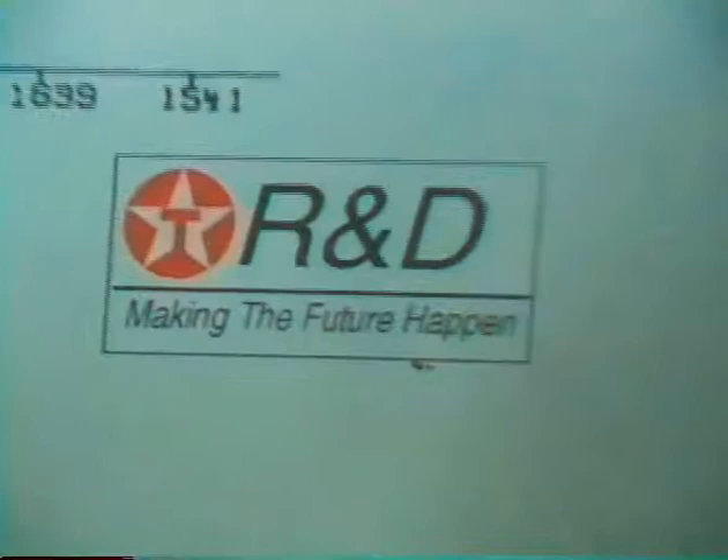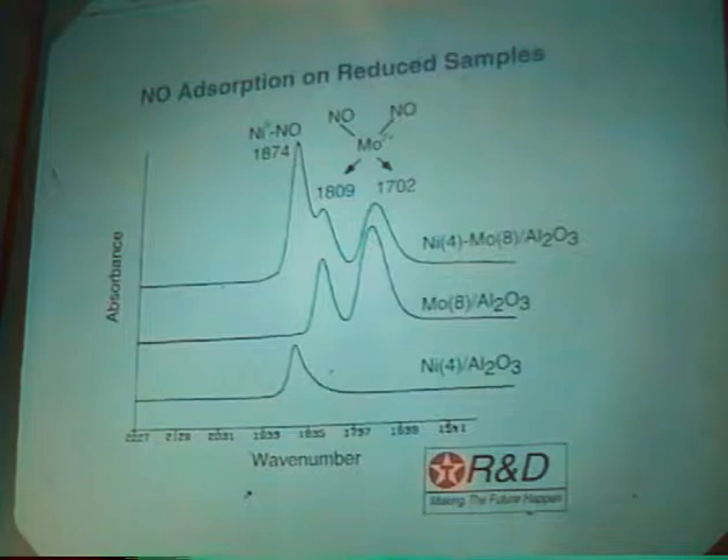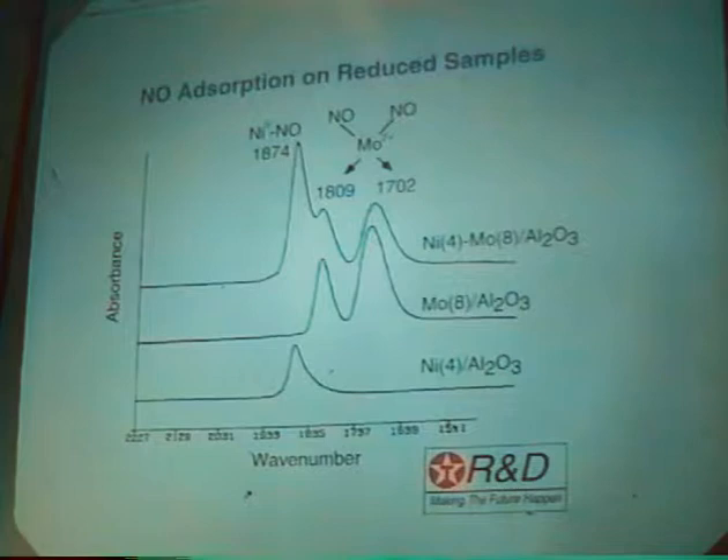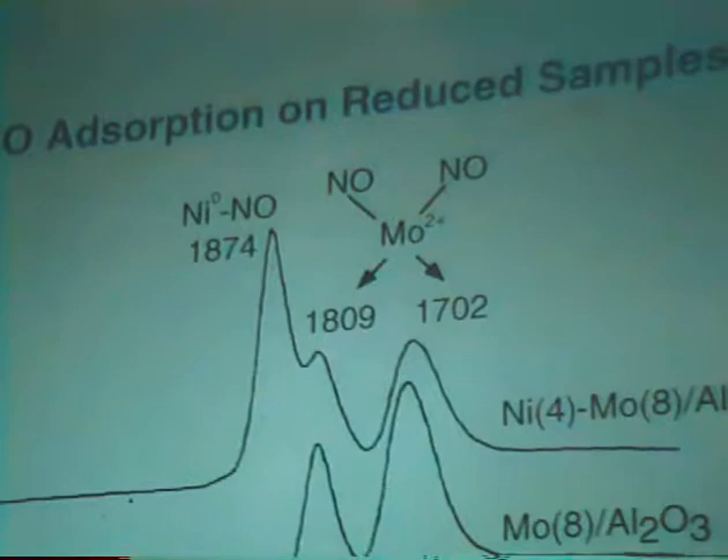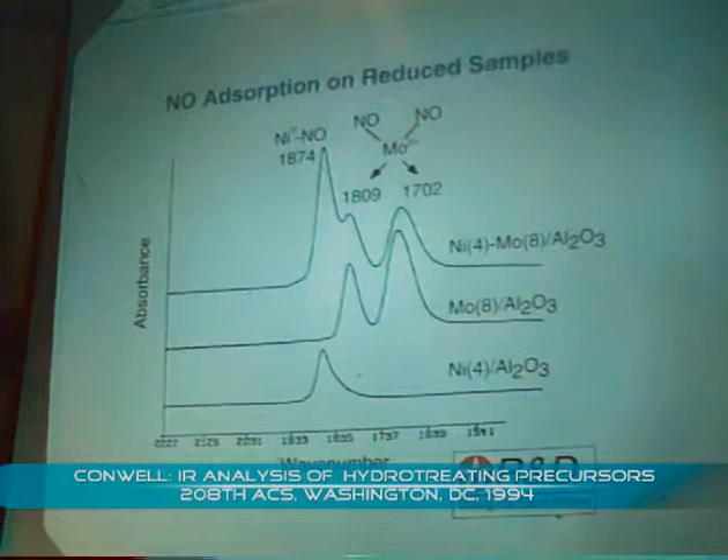The probe molecule I'm going to discuss today is NO, and this slide illustrates why it's such a nice probe molecule. Here I've got NO on a 4 weight percent nickel sample — you see a nice band at about 1874, which is NO adsorbed on nickel. With molybdenum, you get two bands due to the dinitrosyl species. When both metals are present, you can clearly see all three bands — two due to molybdenum and one due to nickel. If I were to use CO, CO adsorbed on nickel and molybdenum gives just one big lump — you can't distinguish the two metals. So this is why NO is such a nice probe molecule.